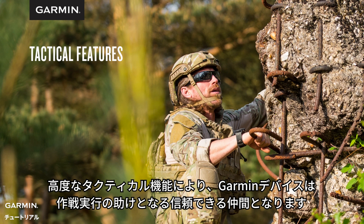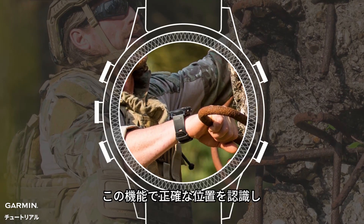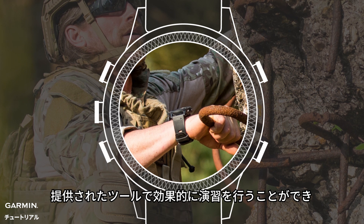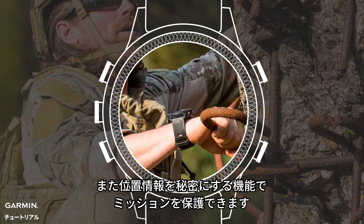Advanced tactical functions make your Garmin device a reliable team member that's capable of helping you execute any operation. You'll be aware of your precise location, have tools that help you maneuver effectively, and protect the mission with features that keep your location secret.